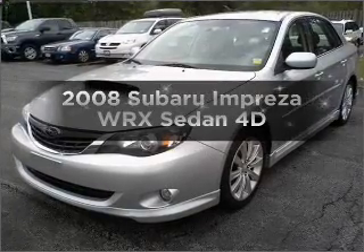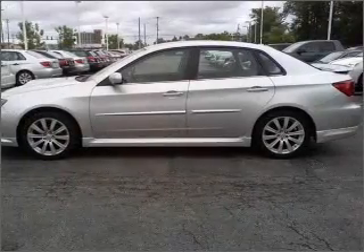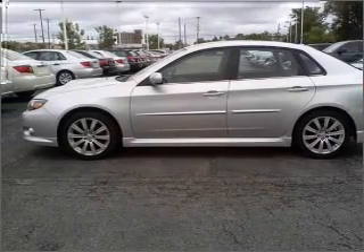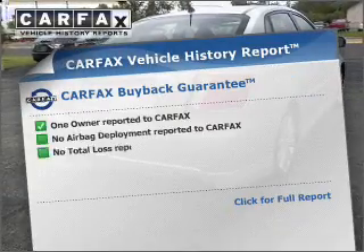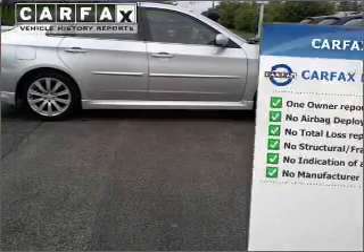Get noticed in this 2008 Subaru Impreza. This is the set of wheels you've been looking for, with a reliable engine connected to a manual transmission that will keep you in touch with your vehicle. Premium wheels lend a distinctive appearance. An included Carfax vehicle history report allows you to purchase with confidence and the knowledge that your buy was a smart choice.